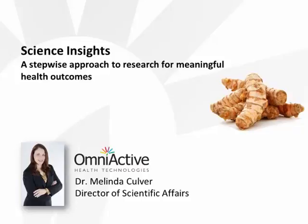Hi everyone, I'm Dr. Culver from Omni-Active, and I'd like to thank you for attending today's webinar. This afternoon, I'll be discussing how the dietary supplement industry can approach and design research that translates into focused results targeted for consumer needs and claim substantiation, much as Omni-Active has provided claim substantiation in healthy populations for curcumin.